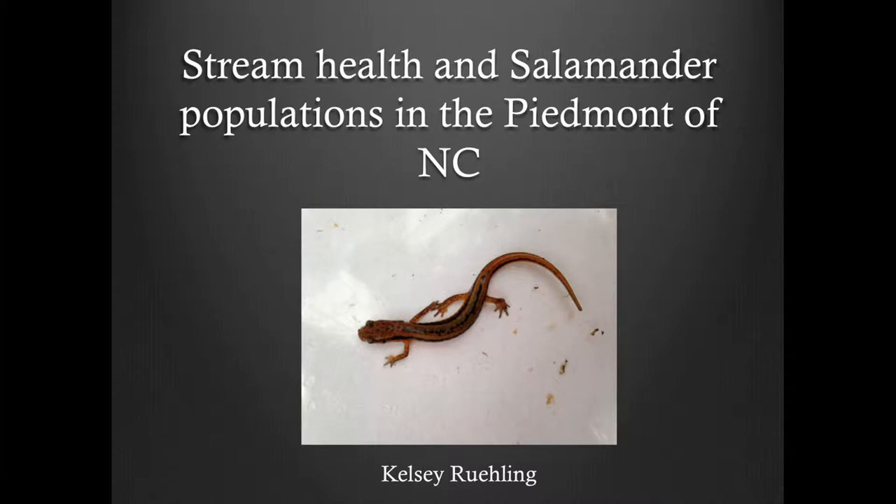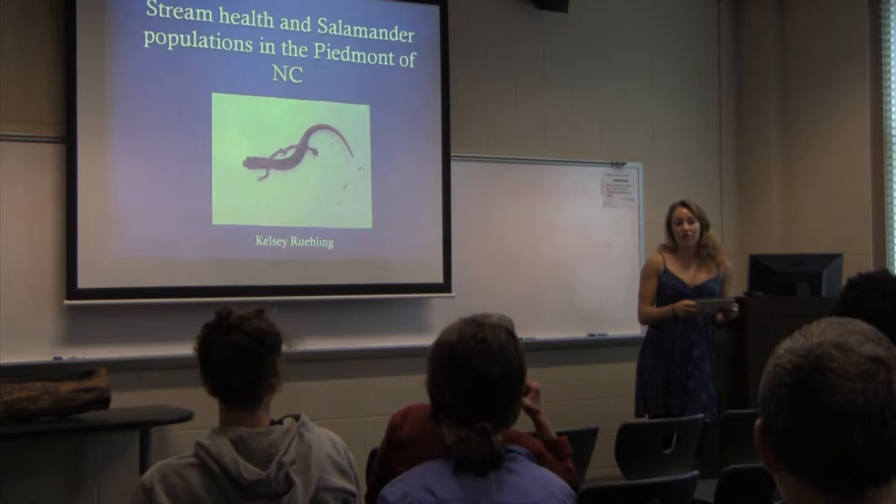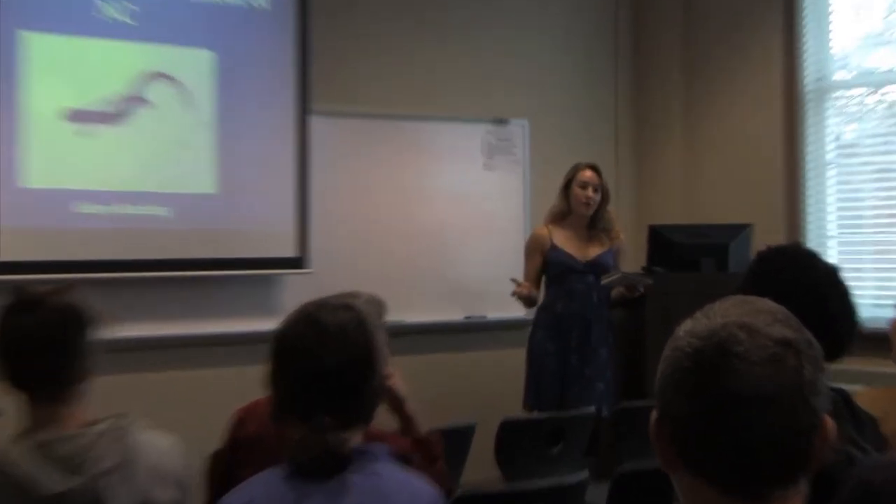Throughout this class we heard from presenters who have shared their understanding of the basin, and I've heard testimonies from individuals who lived on the Haw and the Cape Fear about how their streams have been degraded, whether through urbanization or industrialization.